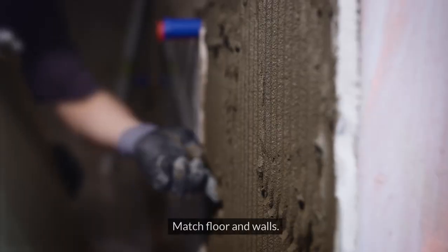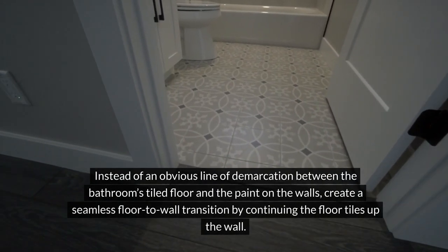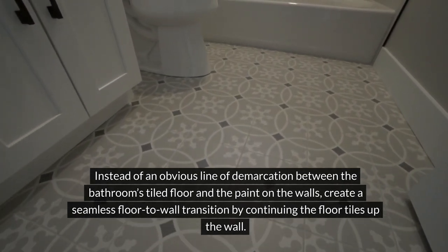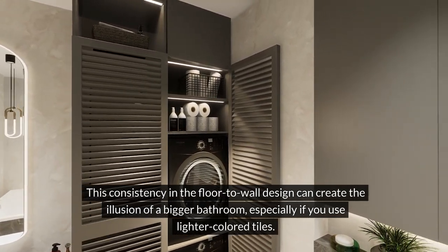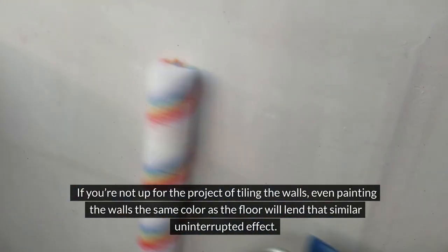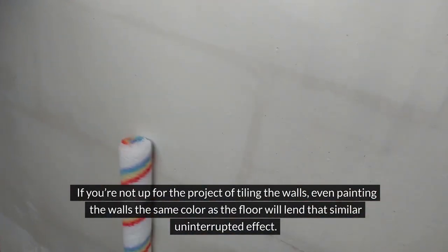Match floor and walls. Instead of an obvious line of demarcation between the bathroom's tiled floor and the paint on the walls, create a seamless floor-to-wall transition by continuing the floor tiles up the wall. This consistency in the floor-to-wall design can create the illusion of a bigger bathroom, especially if you use lighter colored tiles. If you're not up for the project of tiling the walls, even painting the walls the same color as the floor will lend that similar uninterrupted effect.